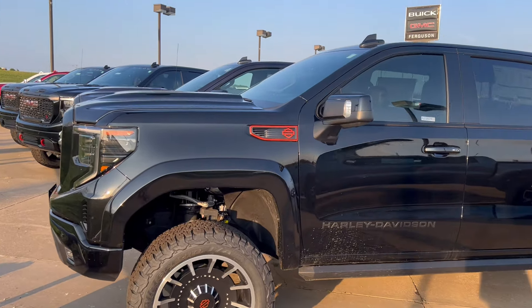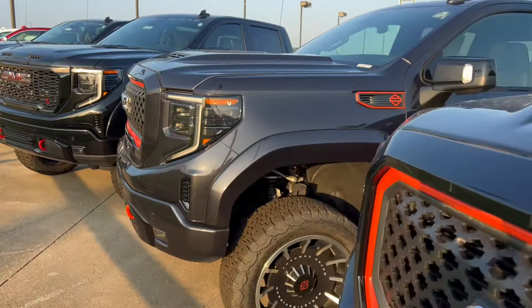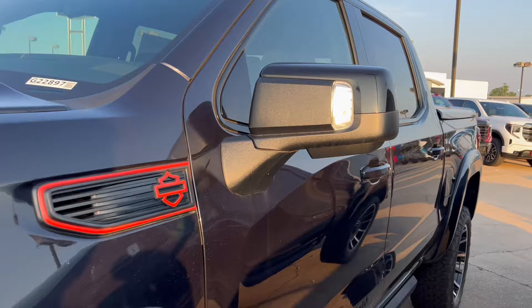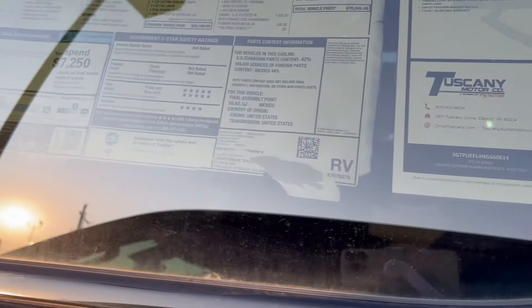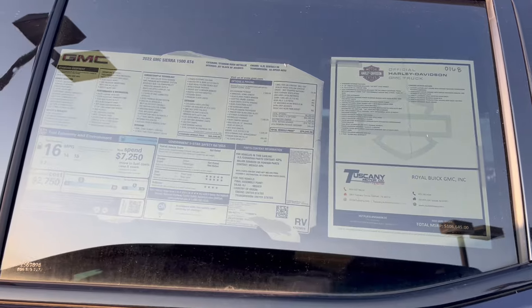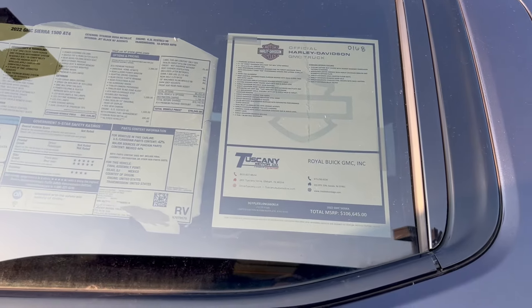None of them are 2024s. This one's a 2023 and this one is a 2022. Literally, it's a 2022 truck. Let me show you this window sticker — it might shock you. $106,000. That's a lot of money, and I don't know the situation on the discounts, but this dealership would probably put it on there if they were giving it. So $106,000.